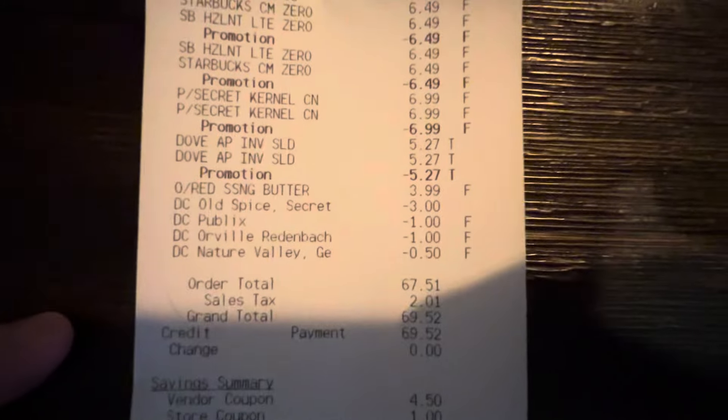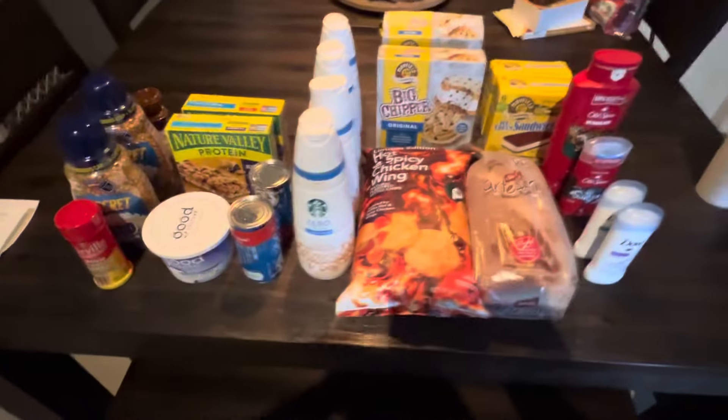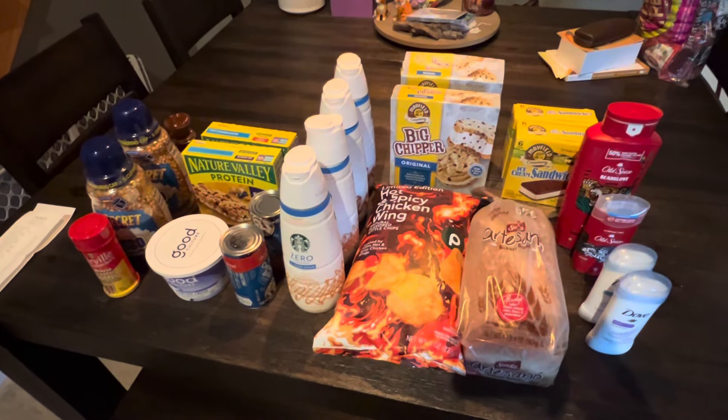So I spent $69.52 and saved $50.29. Thank you all for joining me on this week's grocery shopping haul — I would appreciate it if everyone would like, share, and subscribe.